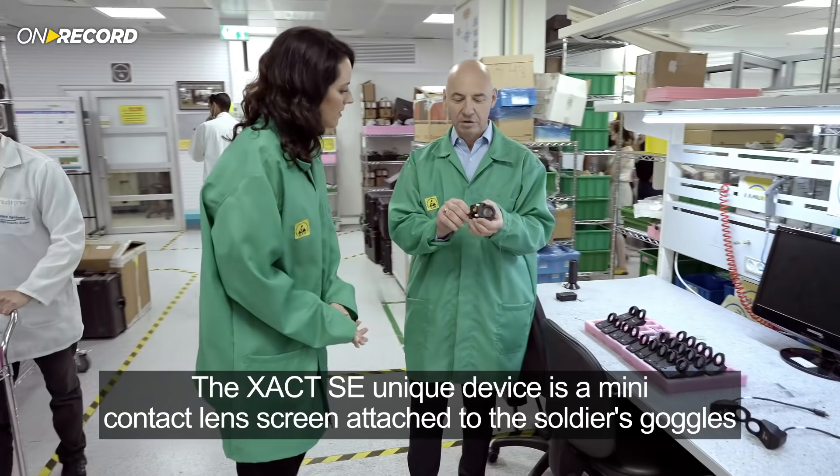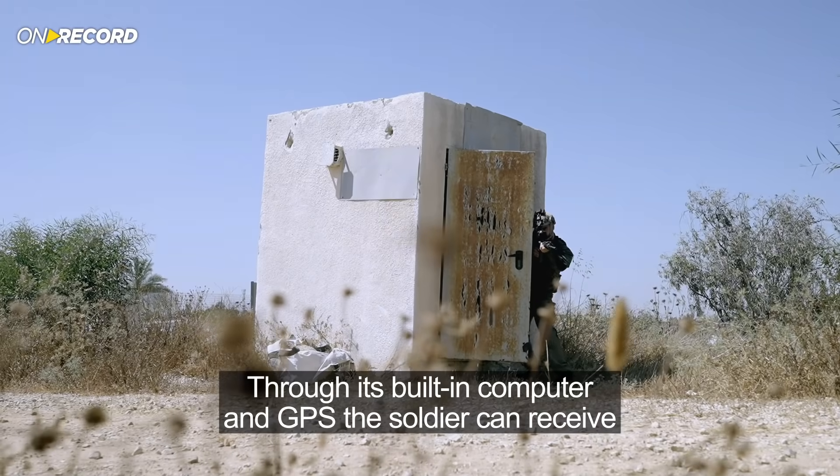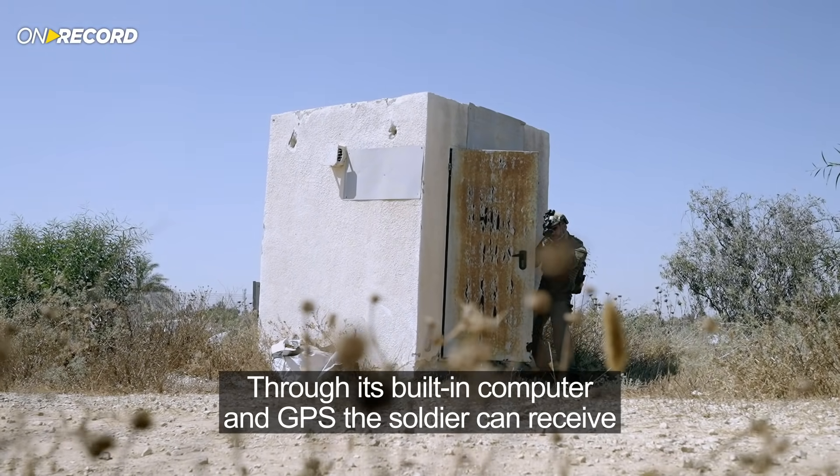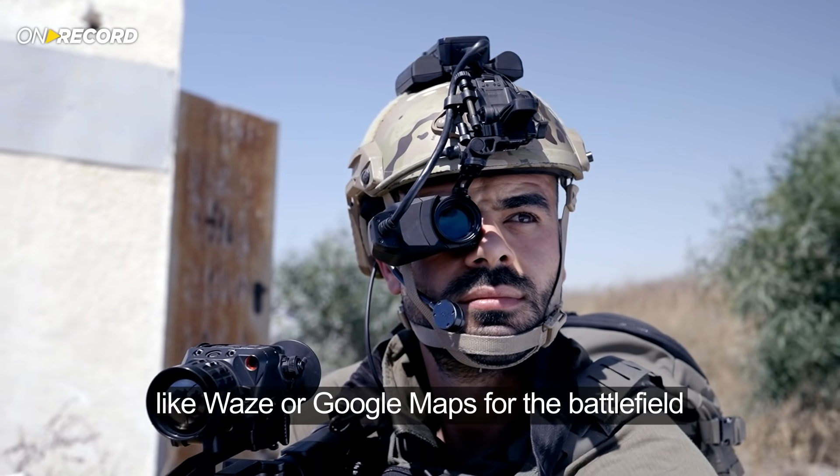The Exact SE's unique device is a mini contact lens screen attached to the soldier's goggles. Through its built-in computer and GPS, the soldier can receive specific location instructions from his commander — like Waze or Google Maps for the battlefield.